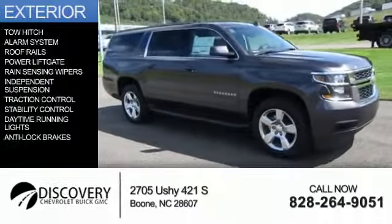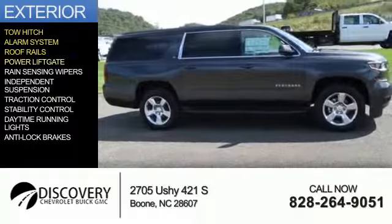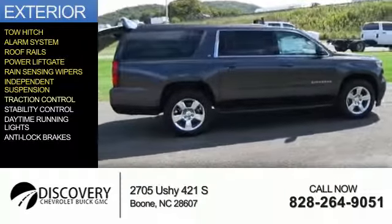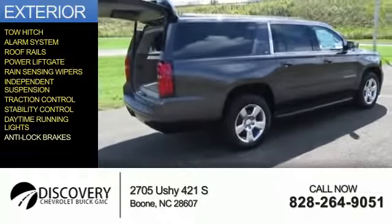The features include tow hitch, an alarm system, roof rails, power liftgate, rain-sensing wipers, independent suspension, traction control, stability control, daytime running lights, and anti-lock brakes.